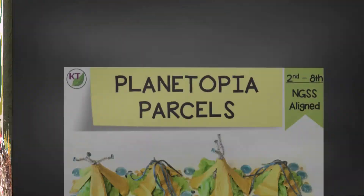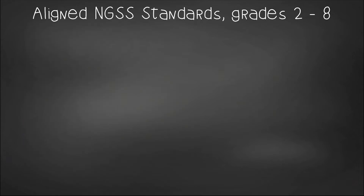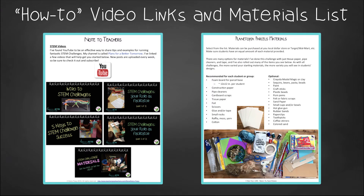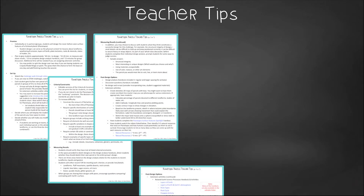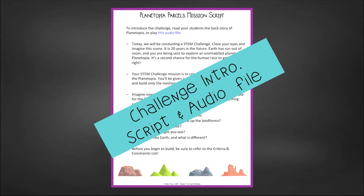You're ready to do this challenge on your own, but if you want to save time, check out the resource. It contains everything you need to guide students through the Planetopia Parcels Challenge, including modifications for 2nd through 8th graders. You'll get aligned Next Gen Science Standards, links to STEM Challenge how-to videos, and the Planetopia Parcels materials list. In Teacher Tips, you'll find premise and setup, how to increase or decrease difficulty through the Criteria and Constraints list, measuring results, and cross-curricular extension suggestions. There's also an editable Criteria and Constraints list and a script with audio file option to introduce the challenge to students.